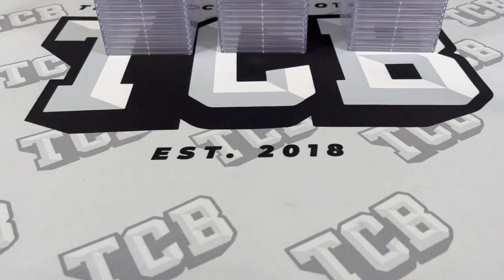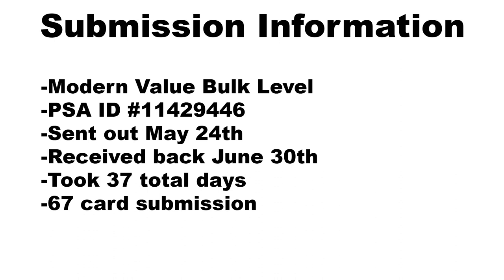67 cards in this week's order. I'll talk about the submission specifically real quick. It's PSA ID number 1142-9446. It was 67 cards, a Modern Value Bulk Order. It was shipped out on May 24th, came back on June 30th. So 37 total days start to finish, which is a pretty great turnaround time for an order this size. Shout out to PSA for getting it turned around that quick.